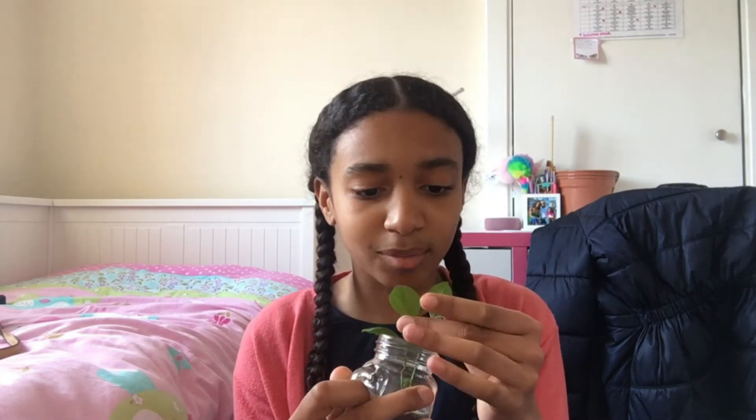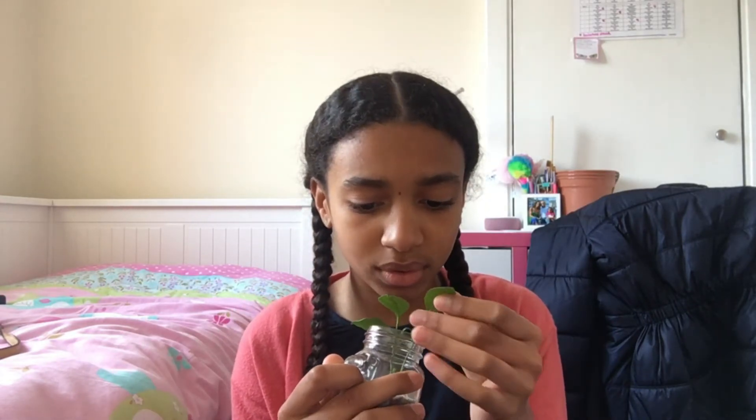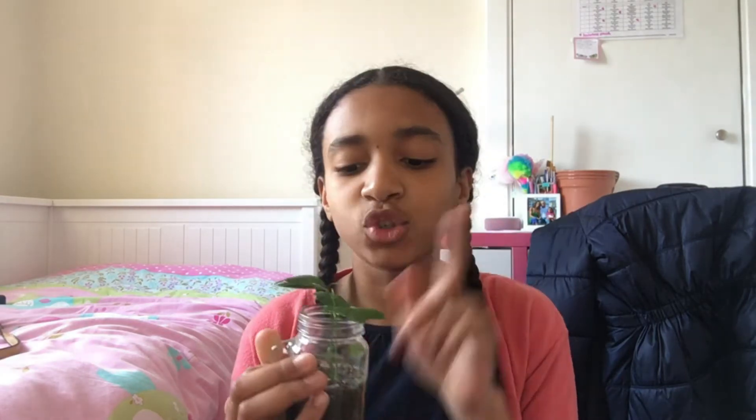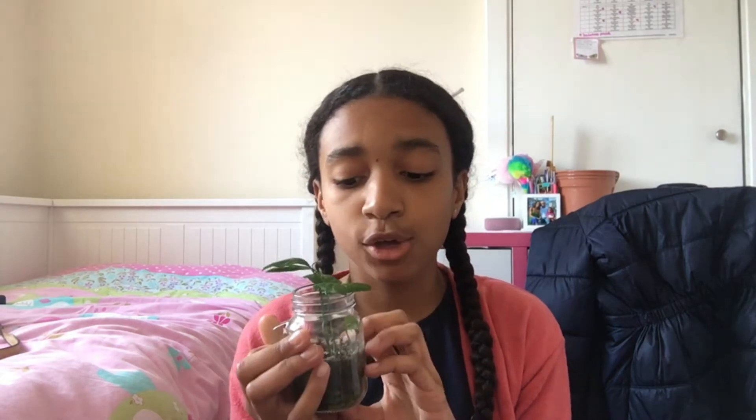Let me know down below if you're a plant person — I definitely am. I wish I could have more because I actually don't have that many, but I love them so much. Anyways, I do need to get this out of here, so I'm thinking I could do it today.